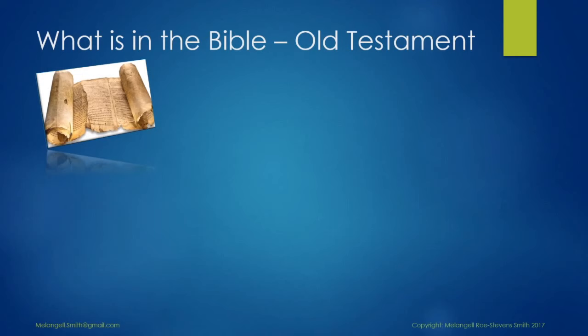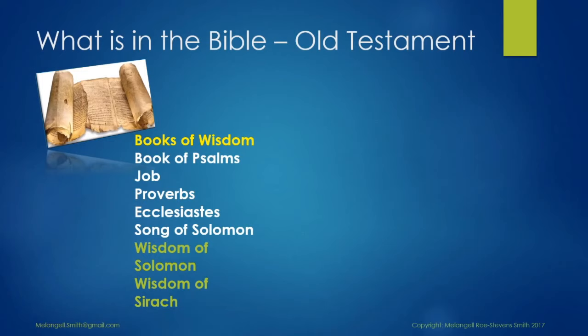Wisdom literature is a genre common in the ancient Near East, comprising statements by sages that teach about divinity and virtue. Although this genre uses techniques of traditional oral storytelling, it was disseminated in written form. The term 'sapiential books,' or books of wisdom, refers to a subset of the books of the Hebrew Bible in the Septuagint, which was mentioned earlier. The Minor Prophets, or Twelve Prophets — occasionally called the Book of the Twelve — is the last book of the Prophets, or literally 'spokespersons,' in the second main division of the Hebrew Bible.